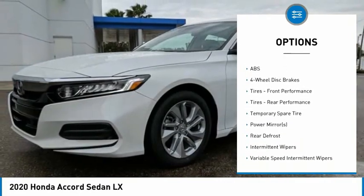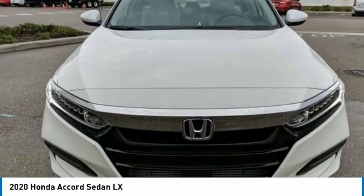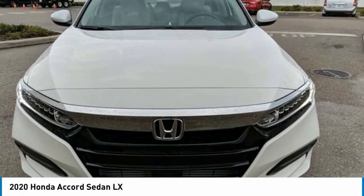Stability control, daytime running lights, engine immobilizer, FWD, LED headlights.